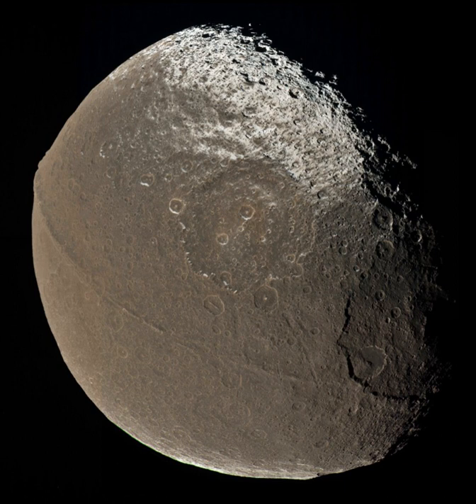Iapetus was discovered by Giovanni Domenico Cassini, an Italian astronomer, in October 1671. He had discovered it on the western side of Saturn and tried viewing it on the eastern side some months later, but was unsuccessful. This was also the case the following year, when he was again able to observe it on the western side, but not the eastern side.